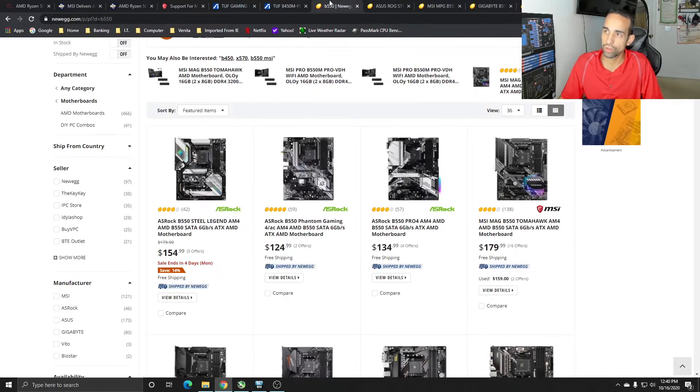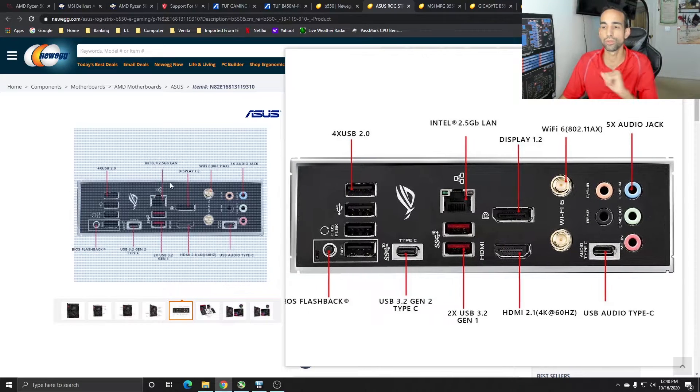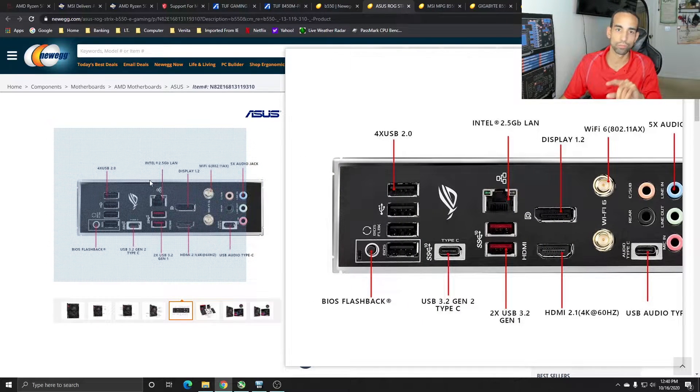If you already have a B450 or X470 and want the new CPU, you're going to have to wait until January 2021. However, if you don't have a motherboard yet, let me share some tips. Only certain manufacturers have this feature: for example, ASUS has a button in the upper left corner of the IO that says 'BIOS Flashback,' with a USB port outlined next to it.